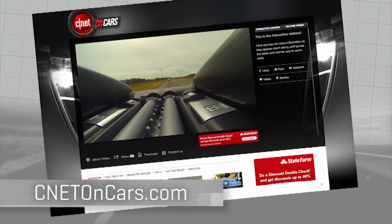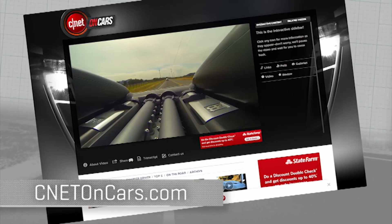More CarTech demystified right now at CNETonCars.com — click on CarTech 101.